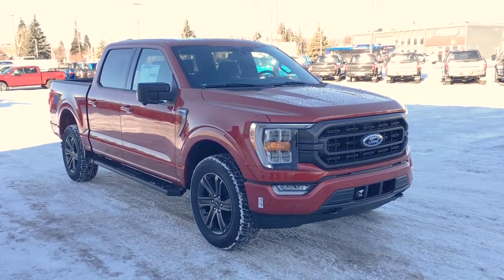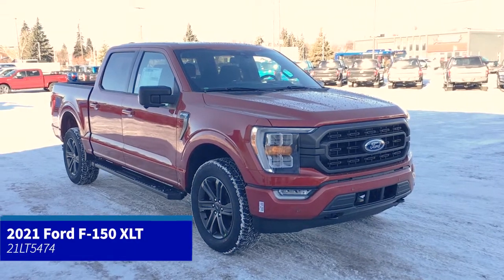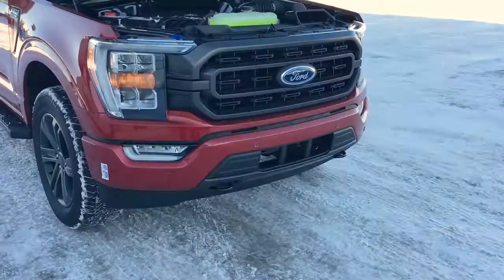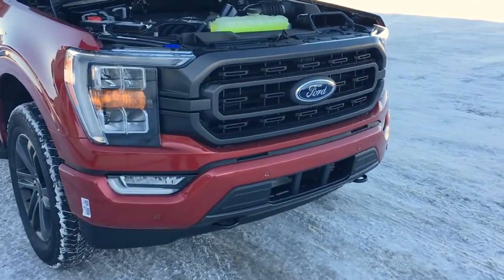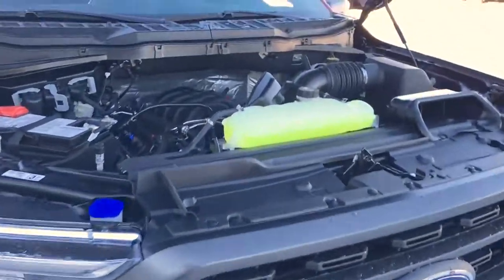In this Freedom Ford General Features Quick Tour, we're looking at the 2021 Ford F-150 XLT in Rapid Red Metallic. This F-150 features remote start, navigation, a full flat interior work surface, fog lights, front tow hooks, and a block heater.